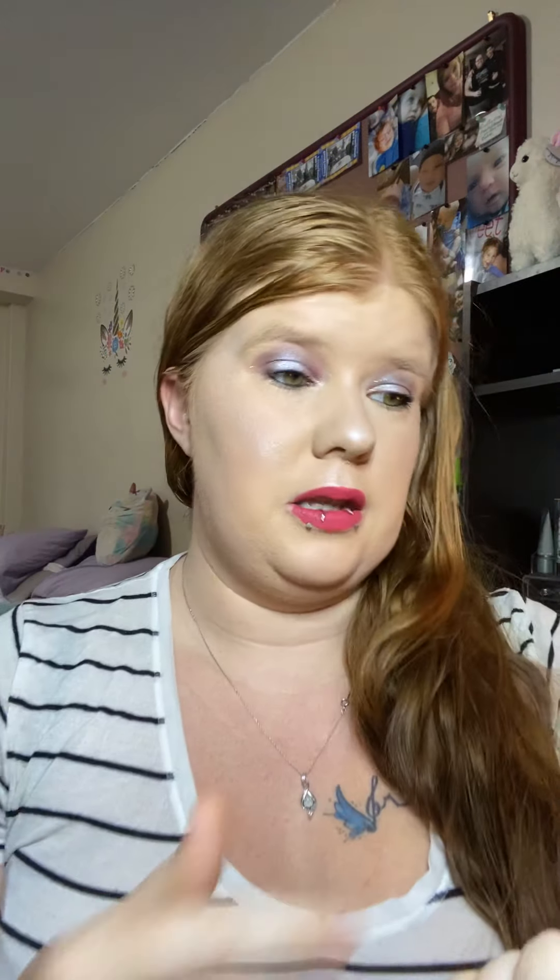So that's the bag. This is the card for this month — the theme is Get That Glow. I opened this card and I was kind of confused because usually this card has what you got, a little description, what the deluxe or mini size sample is worth, and what the full size sample is worth. This one only has Highlighter 101: powder, liquid, cream — I guess you could benefit from that too. They're just giving you tips on how to use those things.